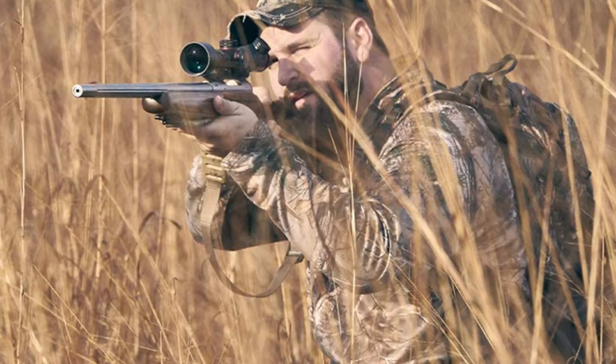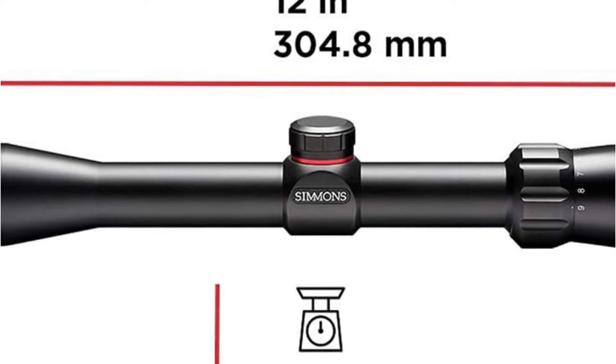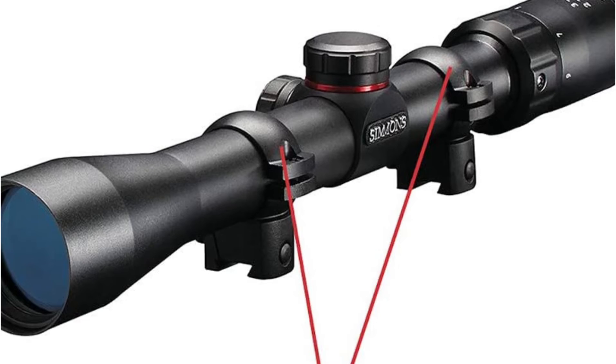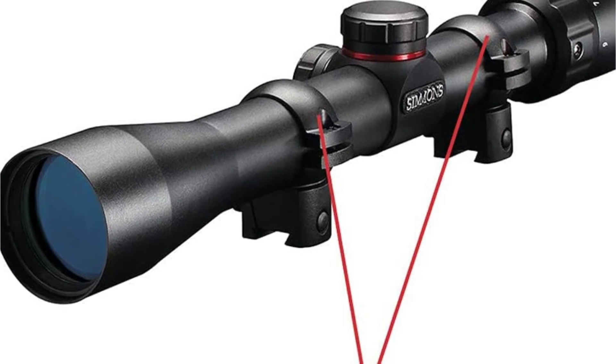Also, the quick target acquisition eyepiece provides a clear and quick sight picture with its 3.75-inch eye relief. Even more, the neutral turrets provide positive clicks to confirm that each shot is hitting its intended target. And because this rifle scope includes mounting rings, you can begin shooting straight away.